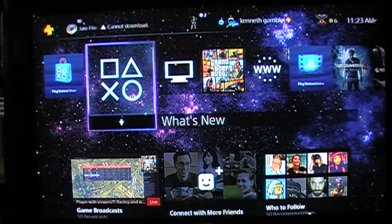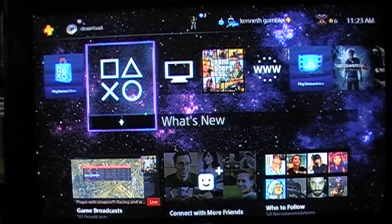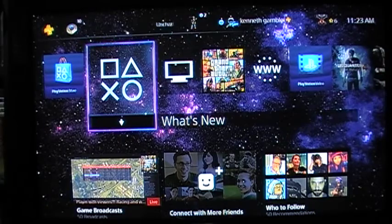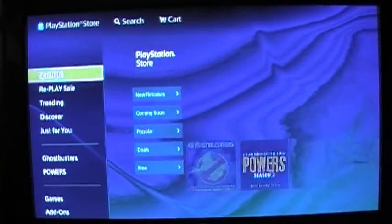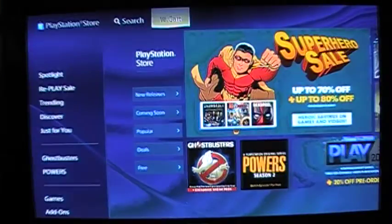Hey guys, welcome back to another video. I wanted to see what's new on the PlayStation Store, so we'll check that out for sure. First, let's see how much money I have on my card before I get all excited — 15 bucks.